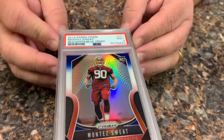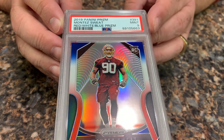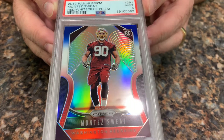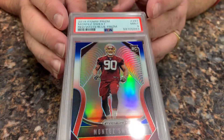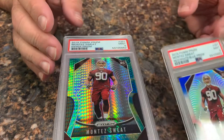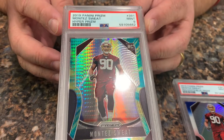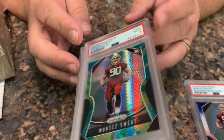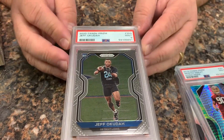We got a Montez Sweat in Red White and Blue in a 9. You may ask why we sent in the Montez Sweat cards — there's not a lot of value to them, but he happens to be one of my favorite players. We also got a Montez Sweat hyper prism rookie in a 9, and a Jeff Okudah rookie in a 9.